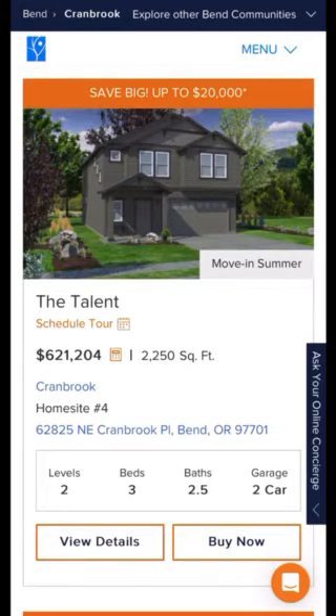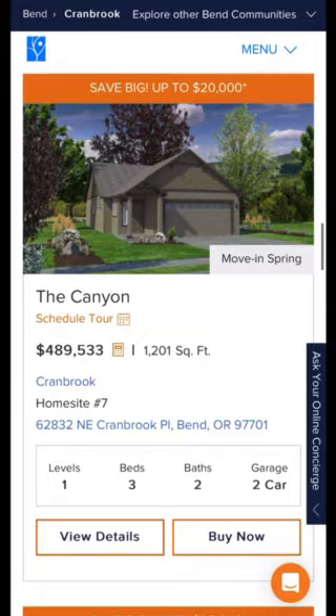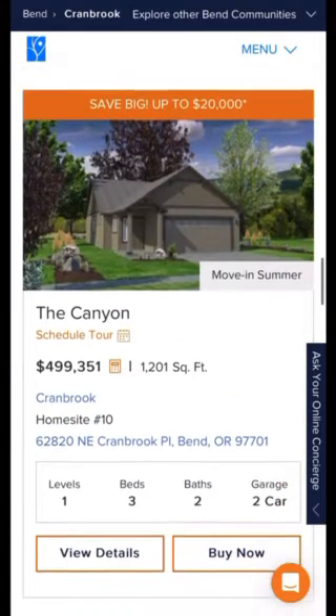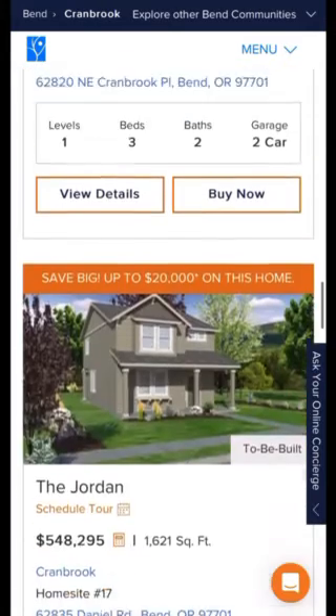The Talent model is three bedroom, two and a half bath at 2,250 square feet. Here we have a spring move-in on the Canyon model — this is the least expensive at $489,000, three bedroom, two bath, 1,200 square feet. There's also another Canyon model available for summer at $499,000.